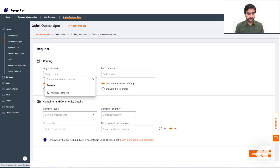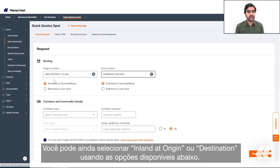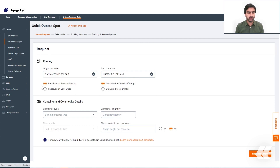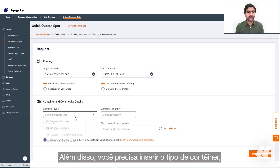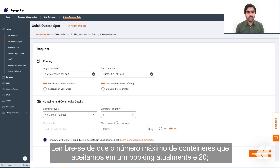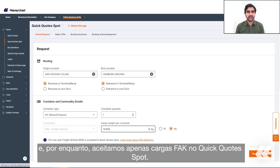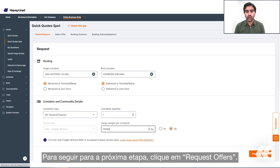Quick Quote Spot is a very easy tool to use. To request an offer, you need to enter the routing as a first step. You also have the chance to select inland at origin or destination. Additionally, you need to enter the container type, container quantity, and cargo weight per container. Please keep in mind that the maximum number of containers accepted in a booking is currently 20, and for now only FAK cargo is accepted in Quick Quote Spot.